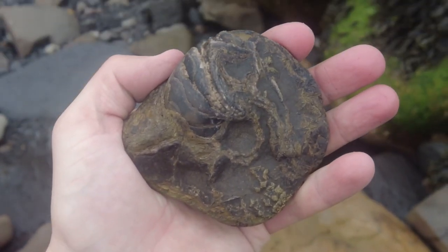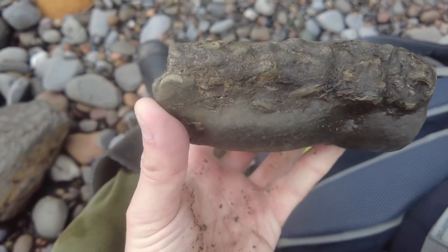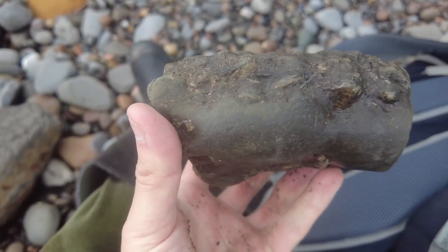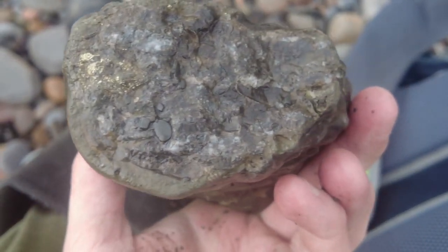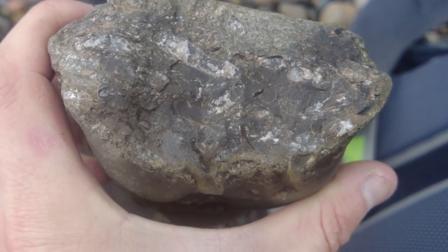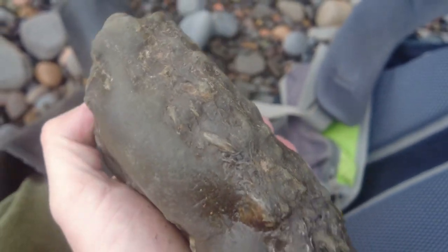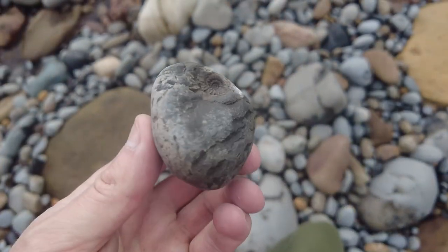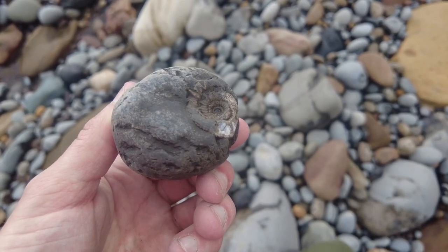I've just picked up this very pyritic rock and it's jam-packed full of Eleganticerus ammonites running in all directions all the way through the rock. You can see a cross-section of many ammonites there, and there are quite a few on the back as well. That's a nice little beach find, already popped open by the sea.